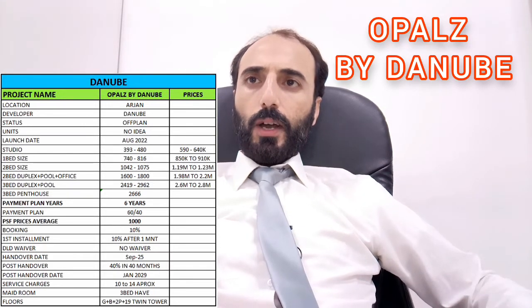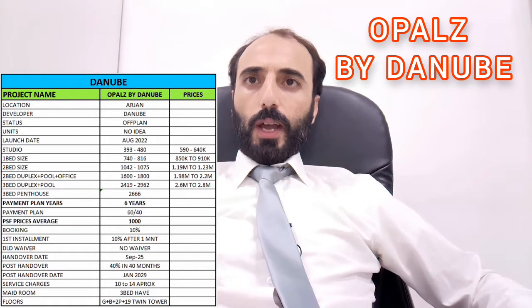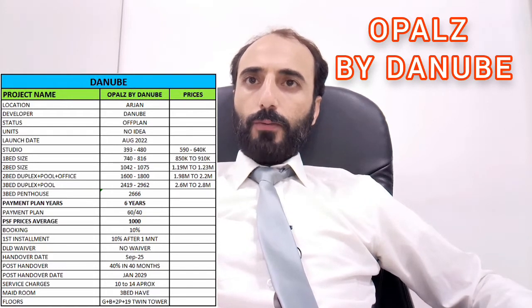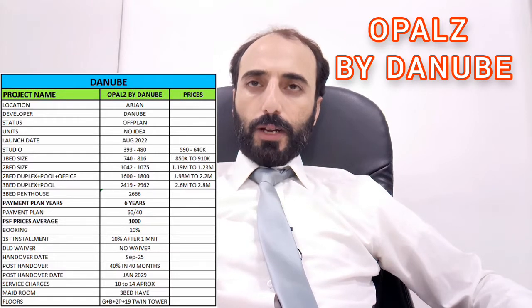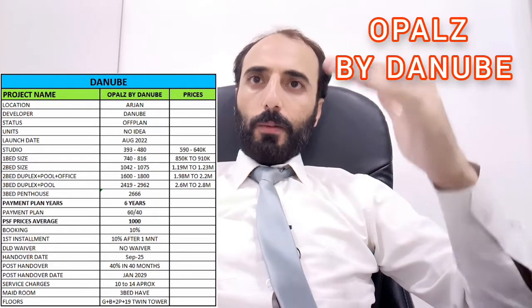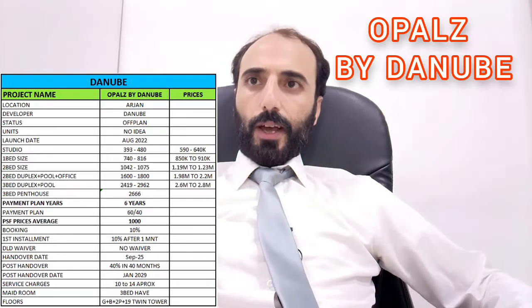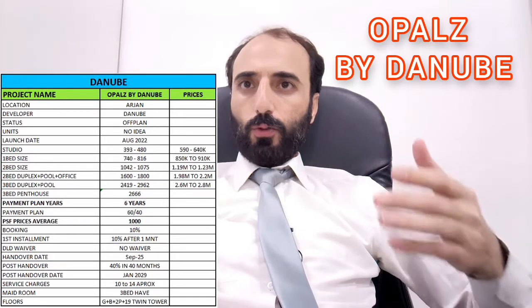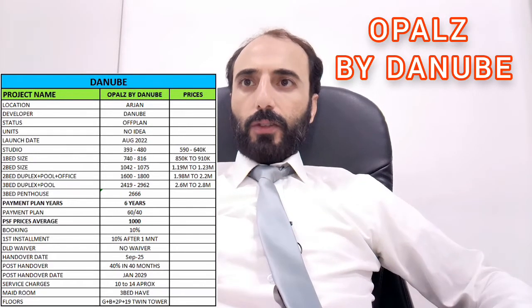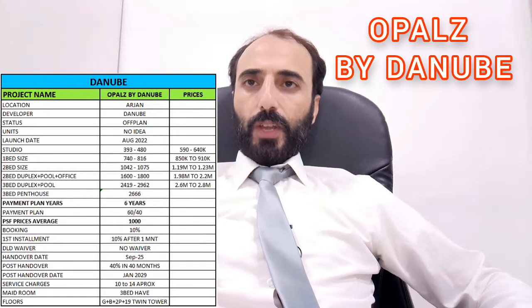There is only one three bedroom penthouse. Pricing for studios is 590K to 640K — the price depends on availability, as prices rise as availability decreases. One bedroom starts at 850K to 910K and so on. You can check further details.